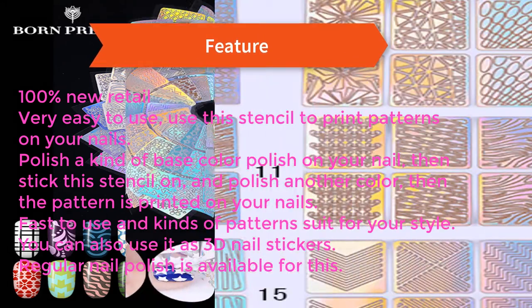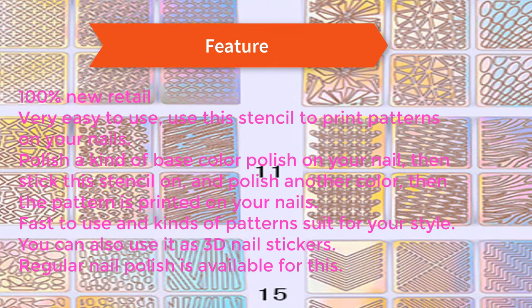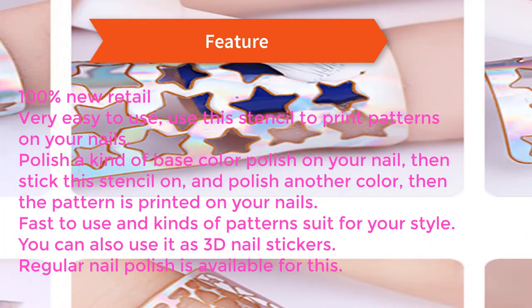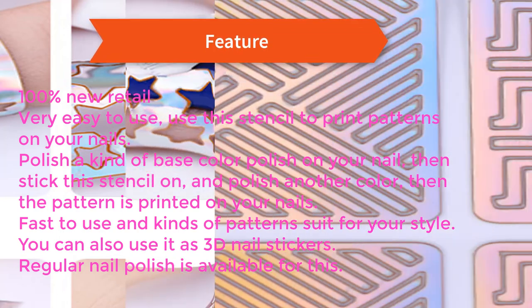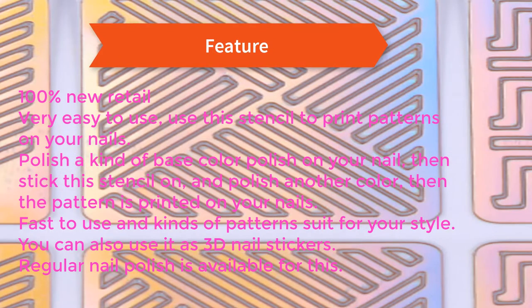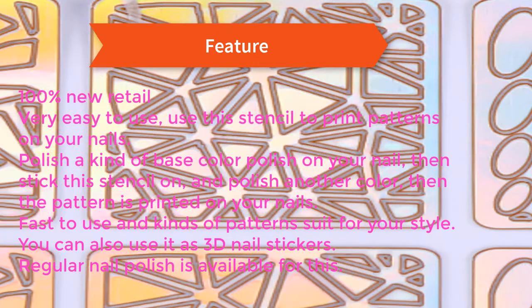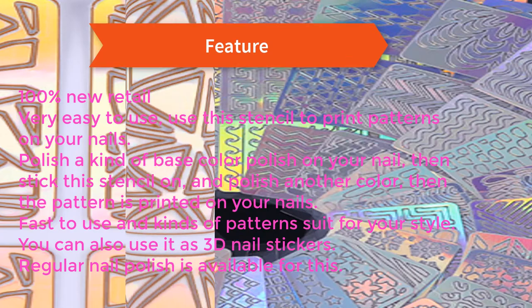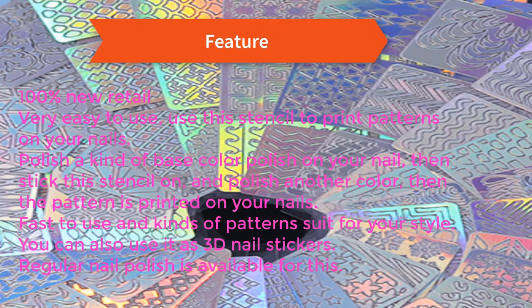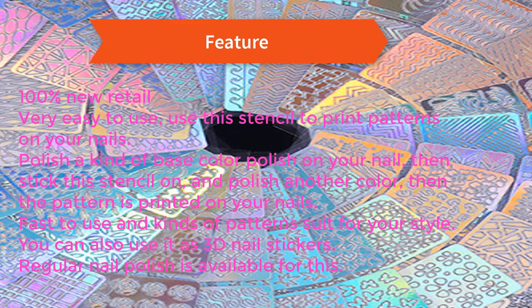Feature: 100% new retail, very easy to use. Use the stencil to print patterns on your nails — polish a base color on your nail, then stick this stencil on and polish another color, then the pattern is printed on your nails. Fast to use with many kinds of patterns to suit your style. You can also use it as 3D nail stickers. Regular nail polish is available for this.